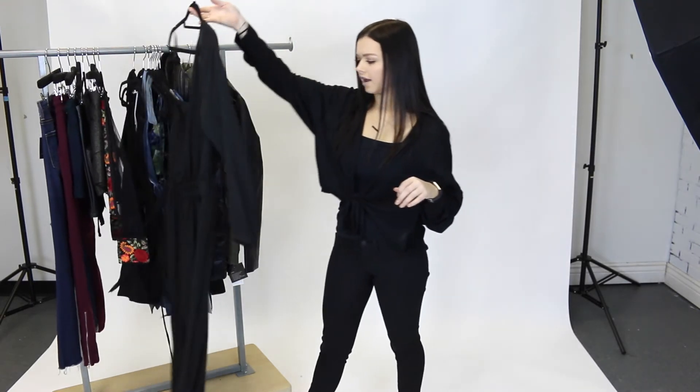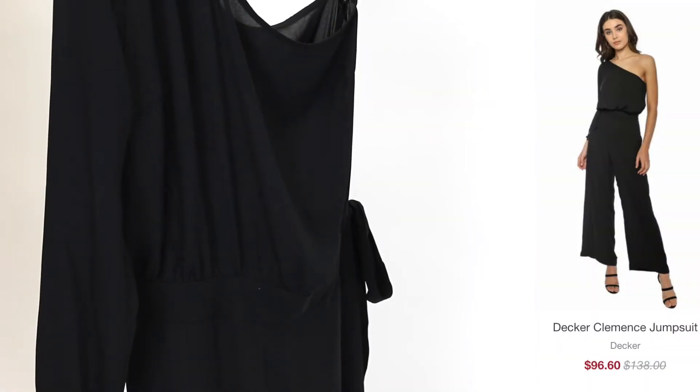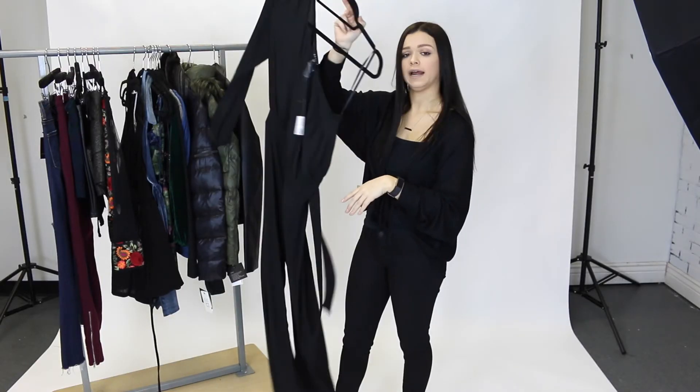Next we have a jumpsuit by Decker and this is on sale for only $98, and you have yourself a whole outfit. So soft, so flowy, so comfortable. The one shoulder is gorgeous and the flared leg is so beautiful. If you pair this with a pair of heels you are ready for a night out.